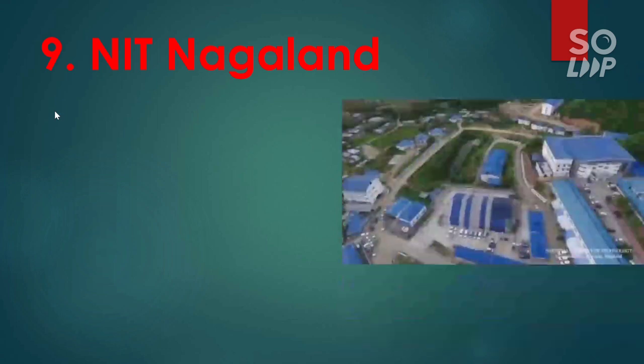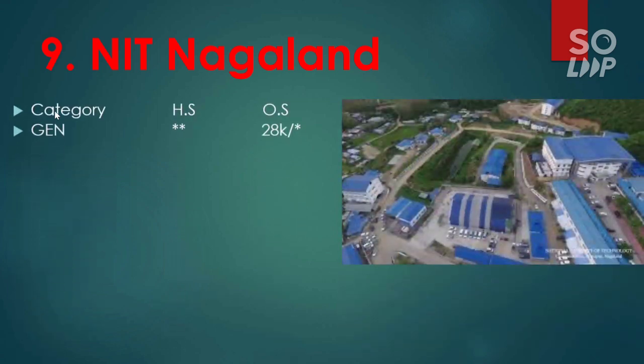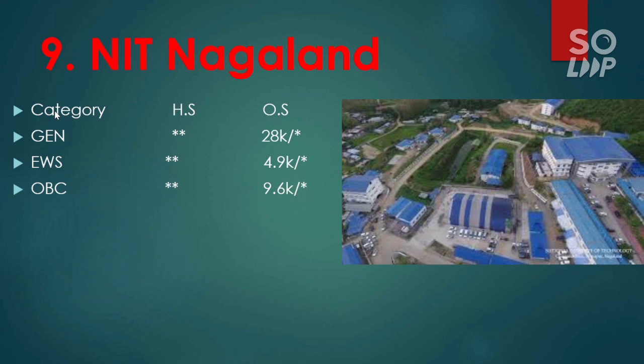Next is NIT Nagaland. Here is the cutoff for NIT Nagaland: general is 28,000. For EWS 4,900. For OBC 9,600. SC 5,000. For ST there is no seat reserved for other state.